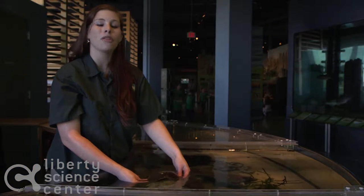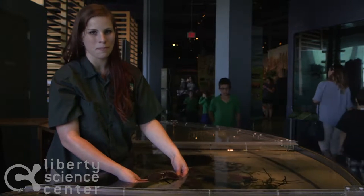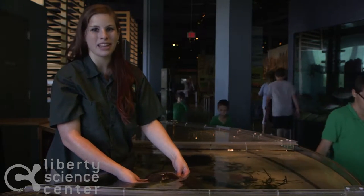Horseshoe crabs can be found from Maine all the way down to the Gulf of Mexico, so they can be found all along the Jersey Shore. You're most likely to see them in the spring, and that's their mating season.